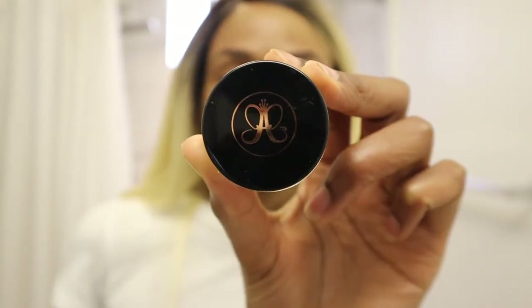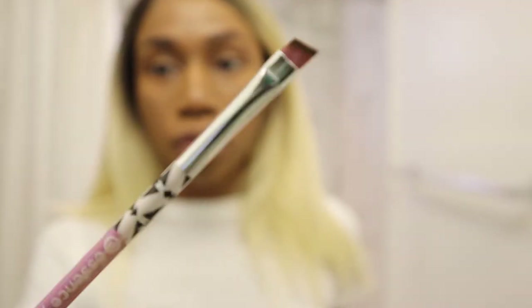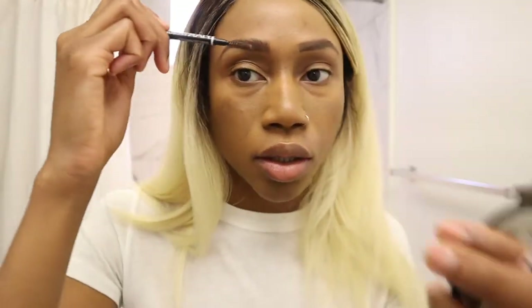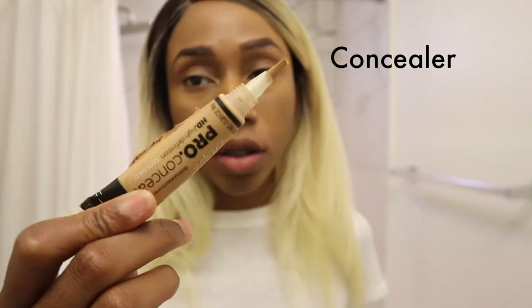I'm using Dip Brow by Anastasia with an angled brush from Essence. I usually brush upward and then outward. That's the eyebrows for now, and then I'll go under them with LA Girl — you can use any concealer.